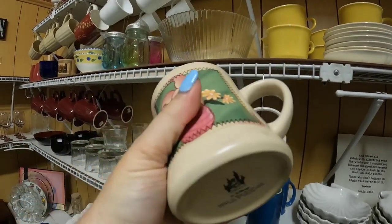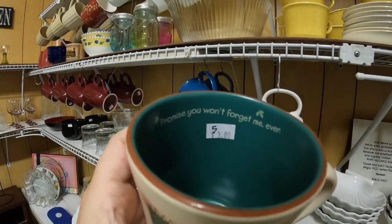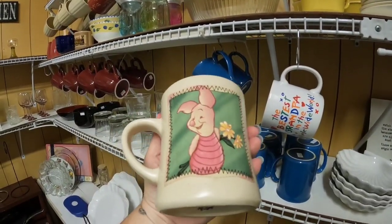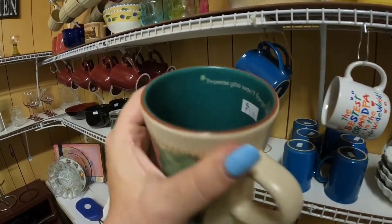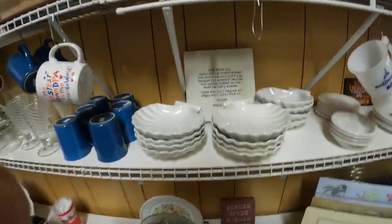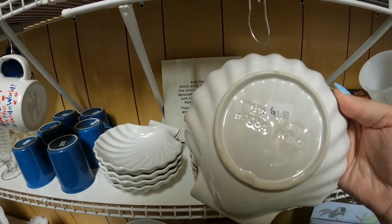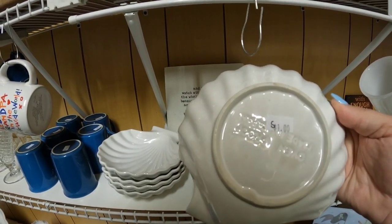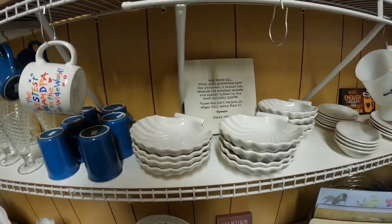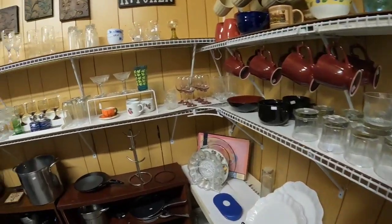Now, Walt Disney — this is a really cute Piglet mug and it's got 'Promise You Won't Forget Me Ever.' This is only $3. I think I might get this; it's really cute and I like the different colors on the inside. And here are some shell bowls, oven proof, made in Japan, but they're $1 each. I think that might be a little more than I want to pay.